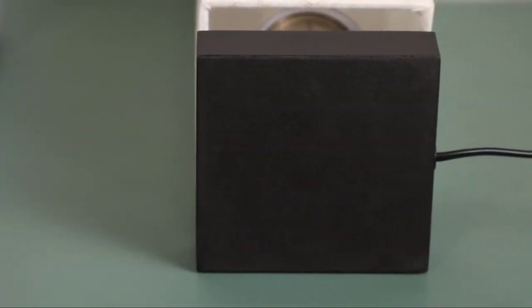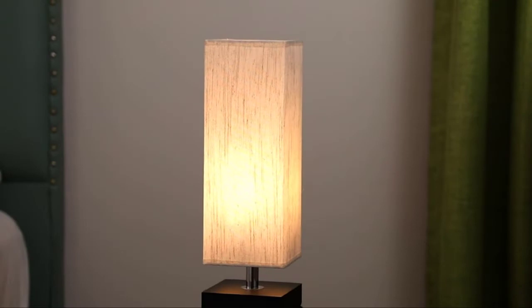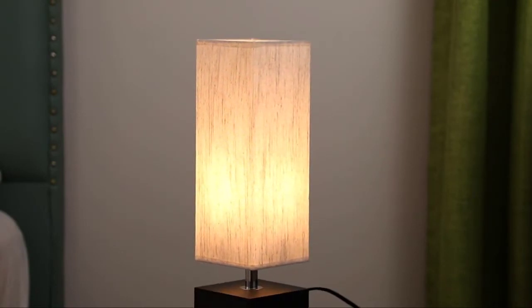Our small desk lamp creates a nice and comforting feeling in the house when spending time with your family, as the linen fabric shade softens the light. Not dimmable.